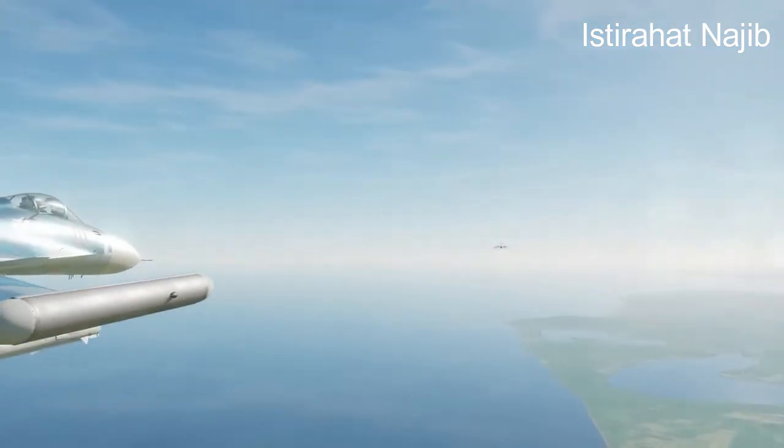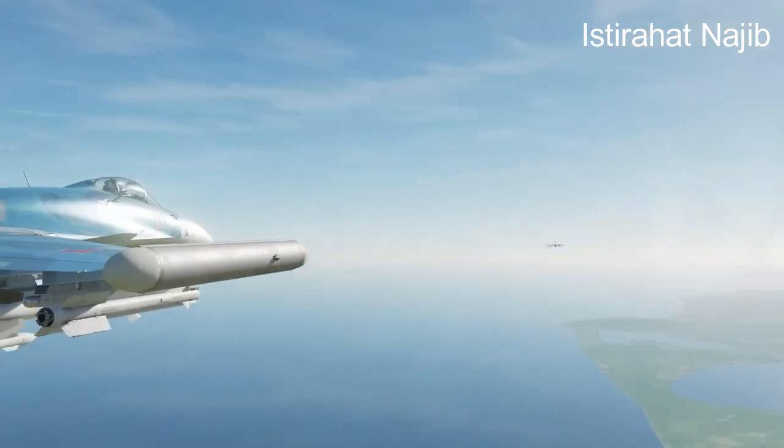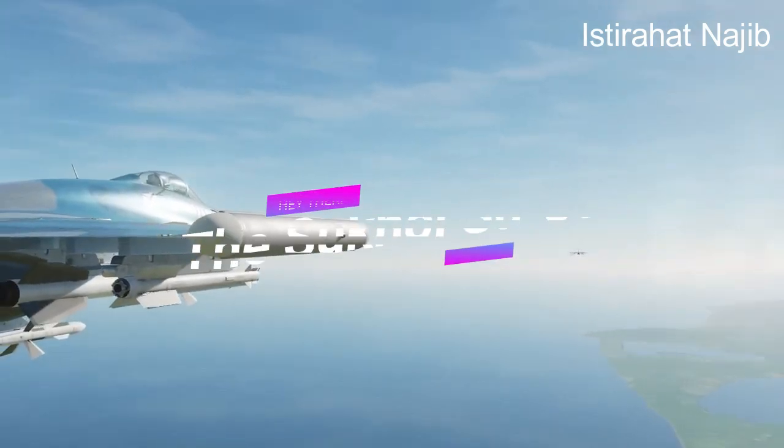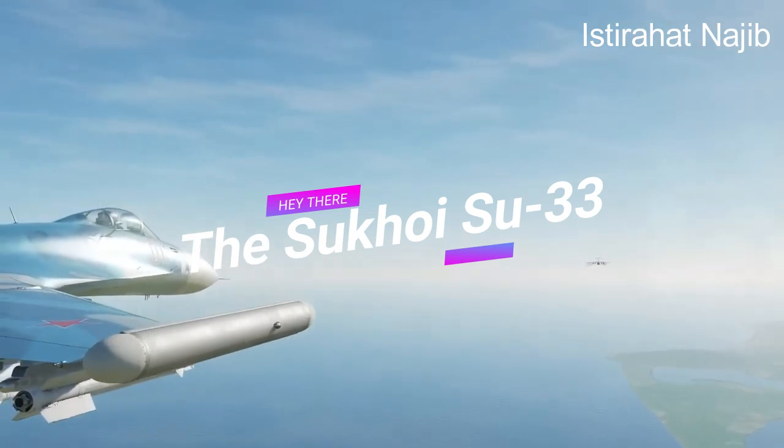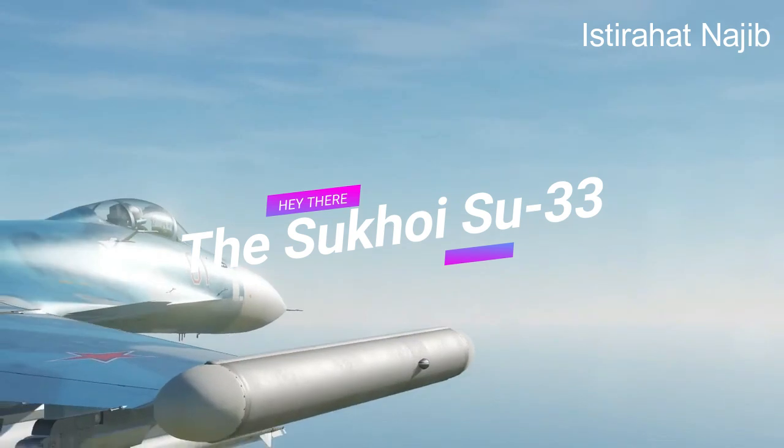Avionics: The aircraft is equipped with radar and avionics systems that allow it to track and engage multiple targets simultaneously. Its radar, the N-001V, provides target tracking and fire control capabilities.